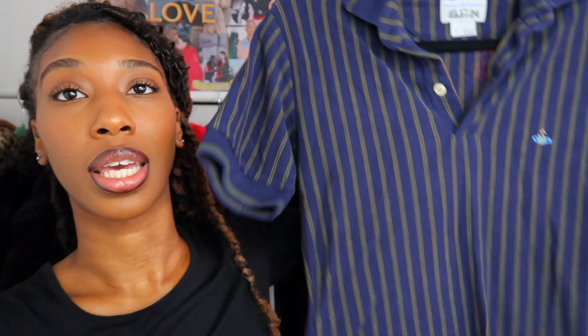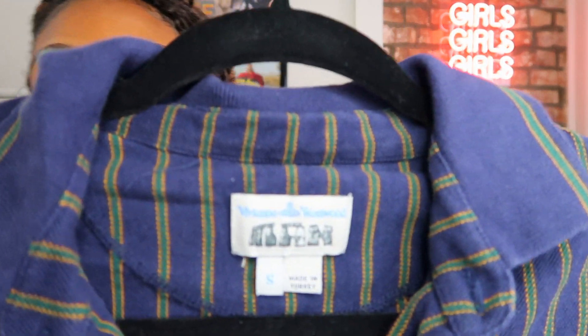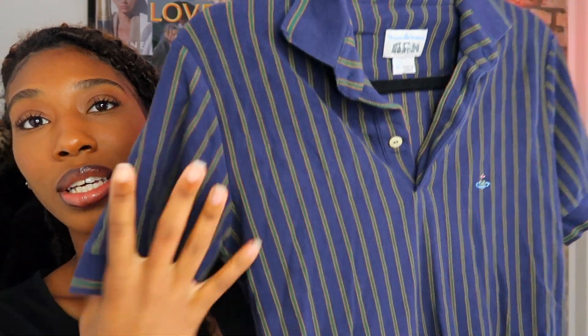The first item is this Vivienne Westwood short sleeve polo. It does have rips on the sides — whoever sold it tried to cut it — but I want to shorten it a little because it's a men's shirt; it says Vivienne Westwood Man on it. It has the orb logo and it's just a striped navy shirt. I've been wanting a Vivienne Westwood shirt for the longest time — I had some trousers a while back but messed them up — so I needed another Vivienne piece beyond my choker.